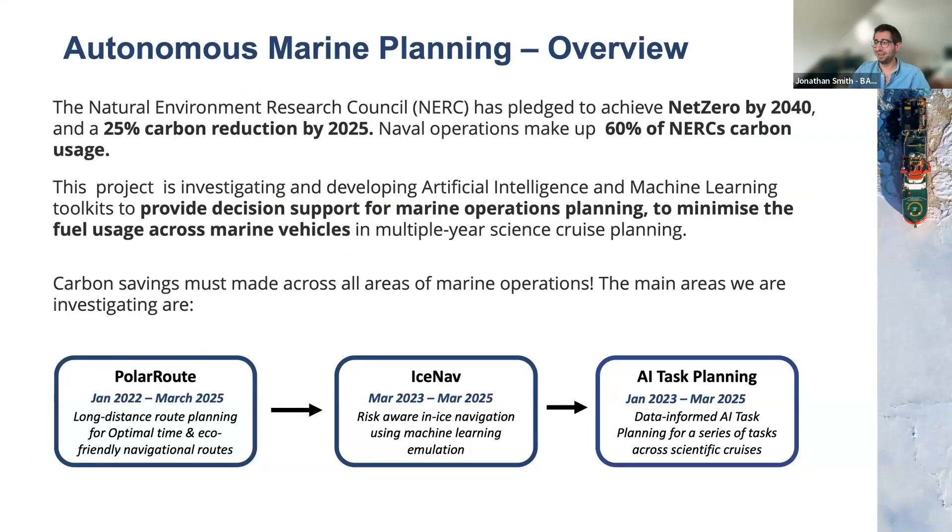NERC has set a net zero goal by 2040, meaning any scientific task undertaken at BAS must be net zero to be funded. An additional carbon requirement is a 25% reduction in carbon usage by 2025. To meet these demands, we have to drastically reduce carbon costs across all avenues of polar research. To put this in perspective, 60% of NERC's carbon usage is in its three ships — the Sir David Attenborough, the Discovery, and James Cook. So we've undertaken a project to develop AI and ML techniques to provide decision support for marine operations to minimize fuel usage across all marine vehicles.